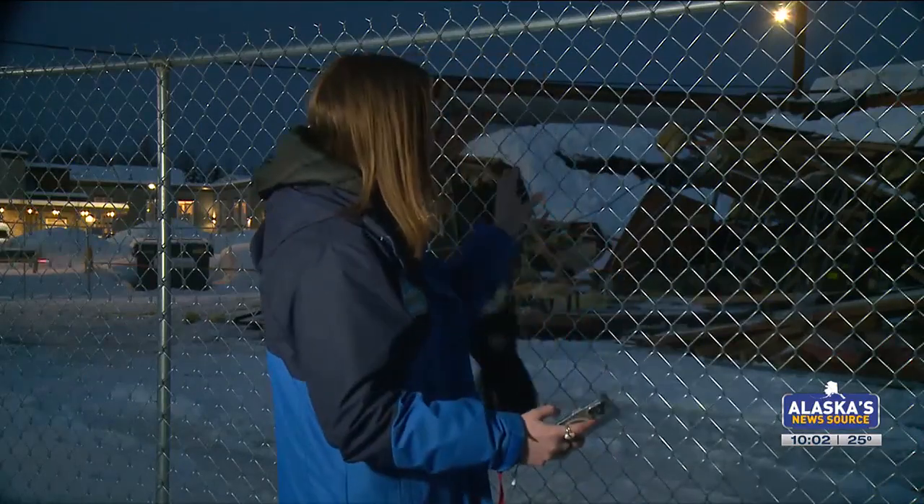The Municipality of Anchorage engineers have put out new snow removal guidance for residential buildings, along with a new map that pinpoints commercial buildings that city officials believe are most at risk in the Anchorage area. That includes buildings that have suffered collapses, like the building right behind me.